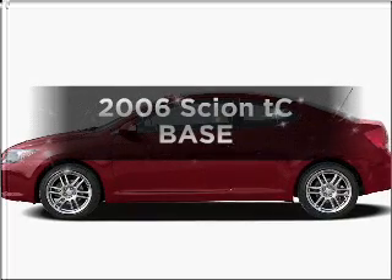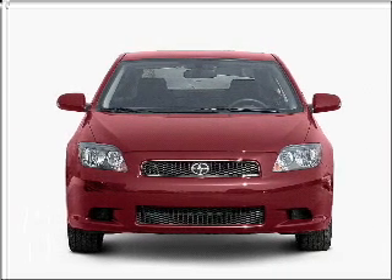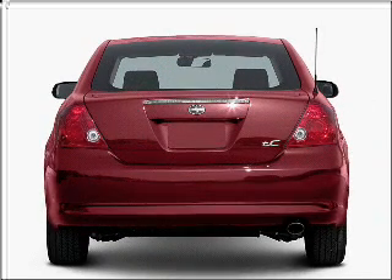Check out this 2006 Scion TC. Travel the roads in style and comfort in this great vehicle. With an efficient four-cylinder engine connected to a smooth shifting transmission, premium wheels lend a distinctive appearance.